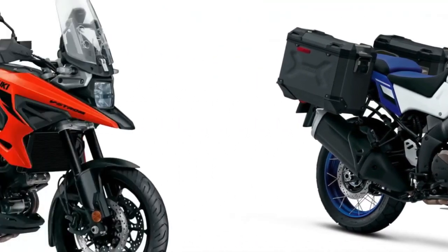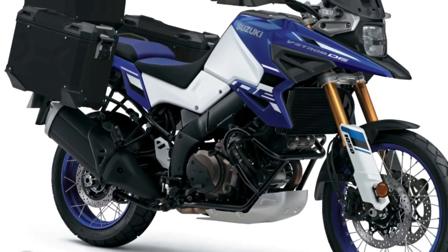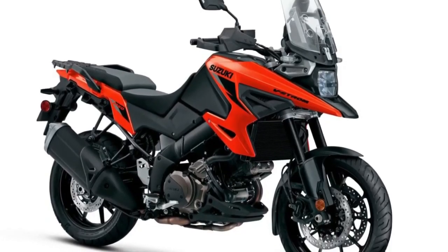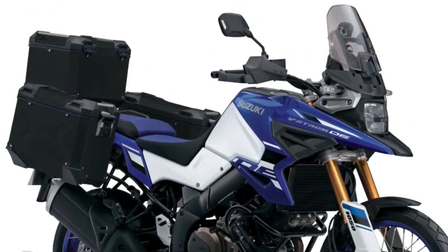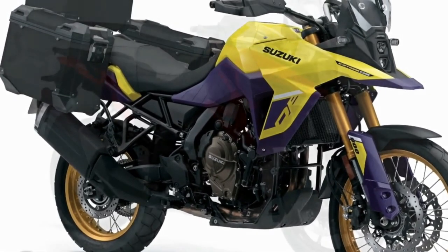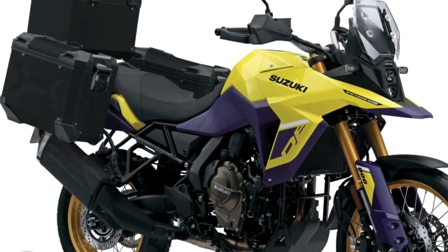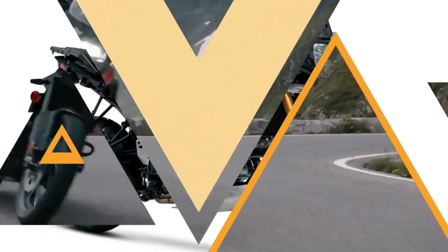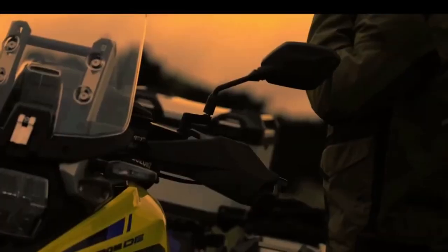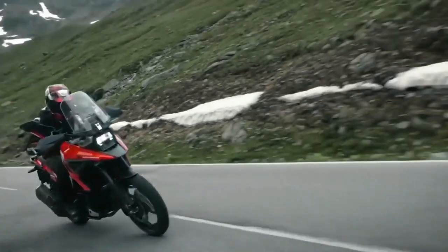The 2024 Suzuki V-Strom 1050 comes with a design tailored for adventure riders and represents a major upgrade. Its debut in the USA will happen soon, though the priority is to launch the new model in Europe first, so Suzuki admirers will need to wait a bit. The new model features a super modern and innovative structure, and its mixed-use tires can adapt to any type of terrain.